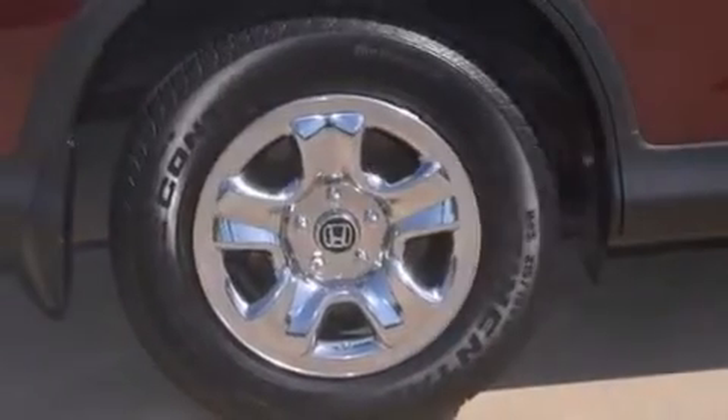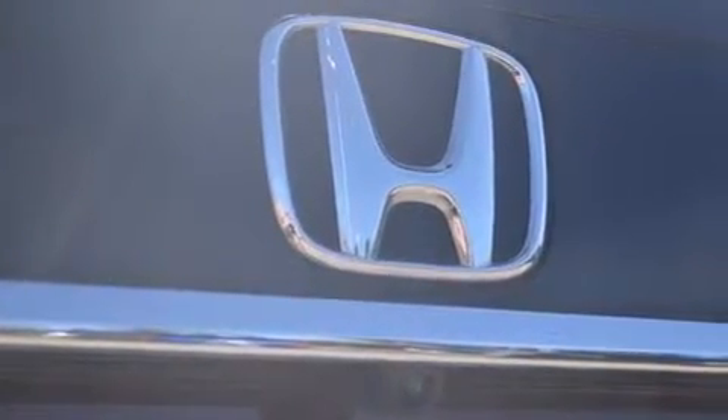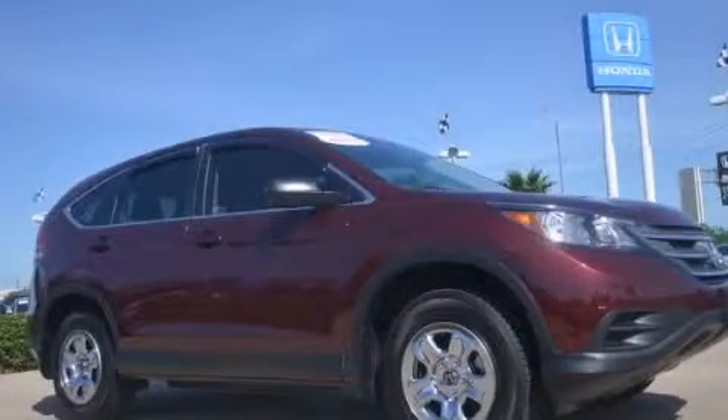With an EPA estimated rating of 31 miles per gallon on the highway, it's easy to see how you can save. Contact us today to arrange your test drive.